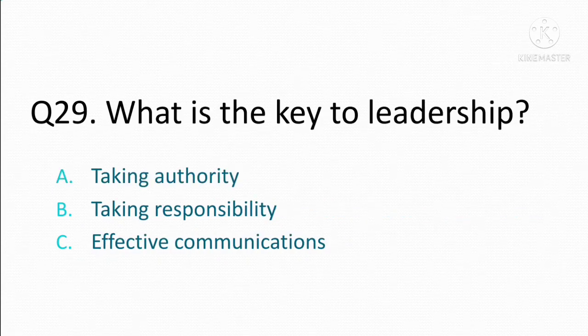What is the key to leadership? Option A: taking authority. Option B: taking responsibility. Option C: effective communications. The correct answer is Option C: effective communications.